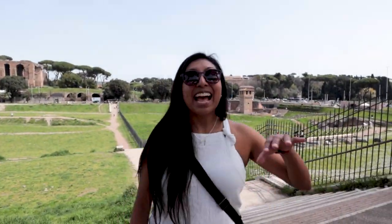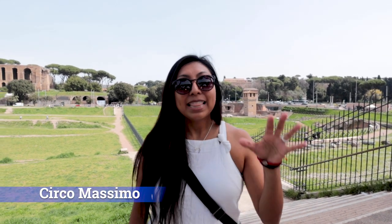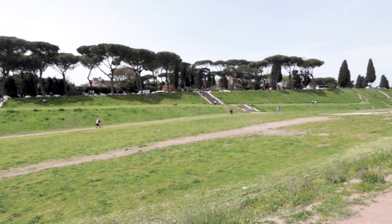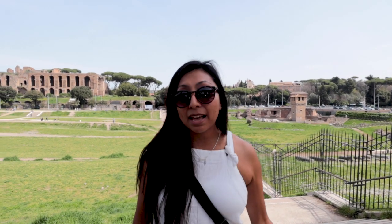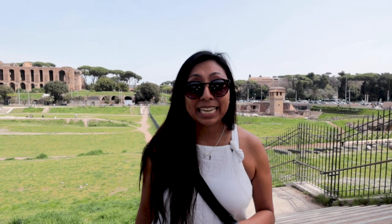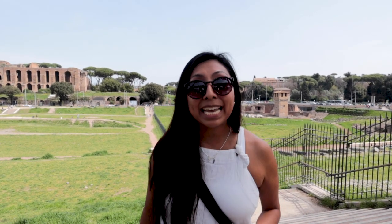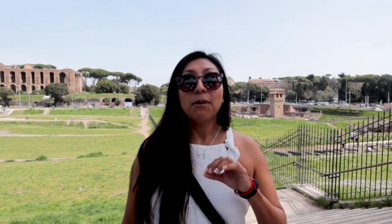A little bit over three quarters of a mile walk later, we have made it to the largest chariot stadium in all of Rome. This place is about 600 meters long, and at one point it held over 150,000 spectators — mind blowing for that timeframe. One of the most popular activities here was the competition of horse-drawn carriages being led by slaves in search of their freedom.